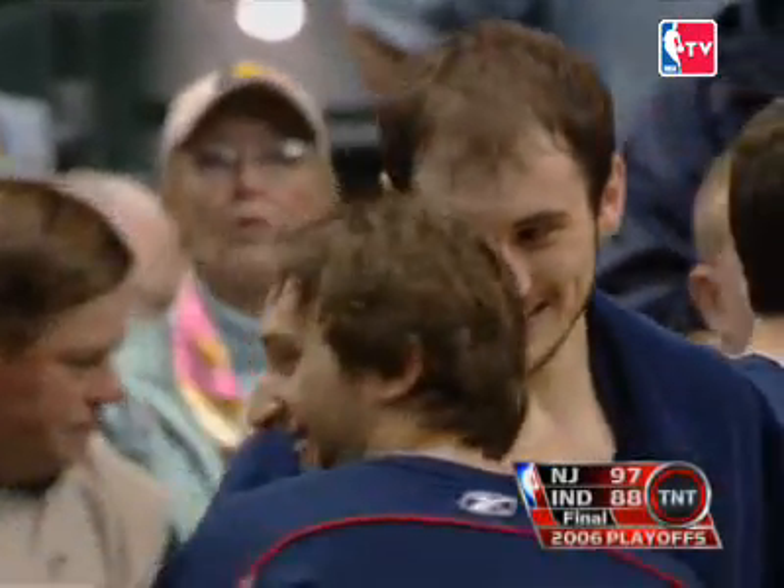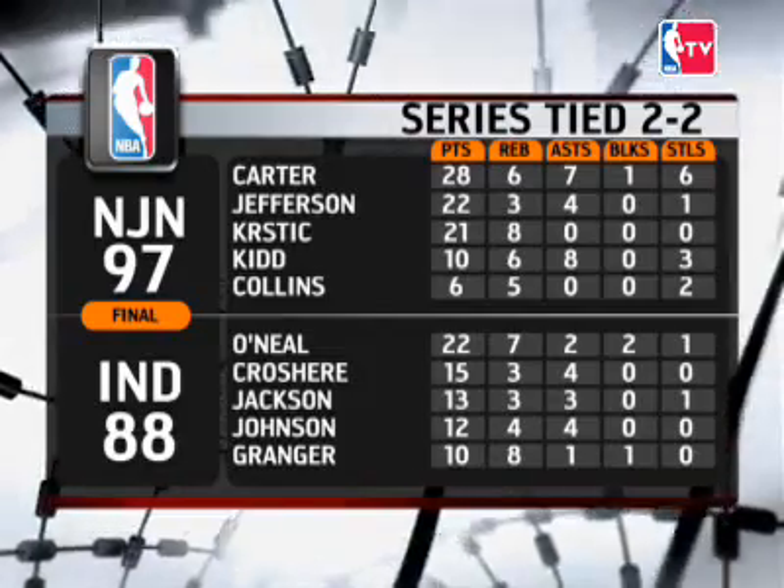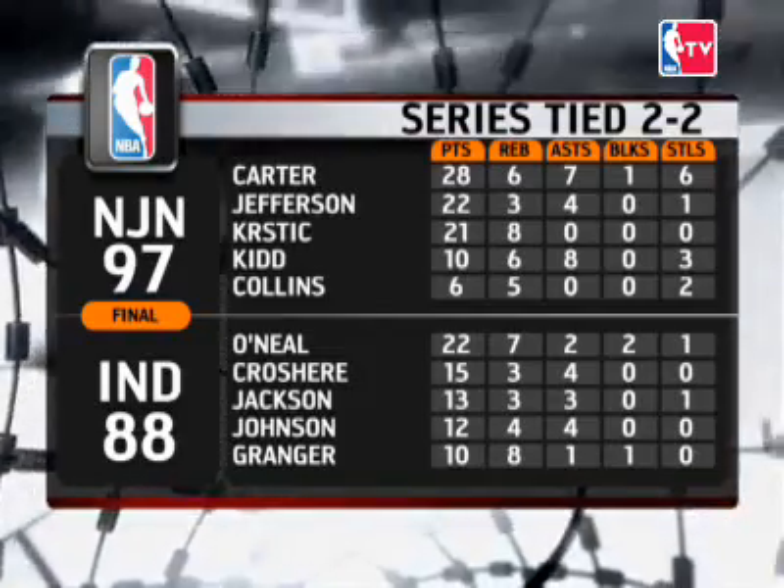Nenad Krstić and his teammates take Game 4, 97 to 88 in Indiana, to even the series at 2 games apiece.